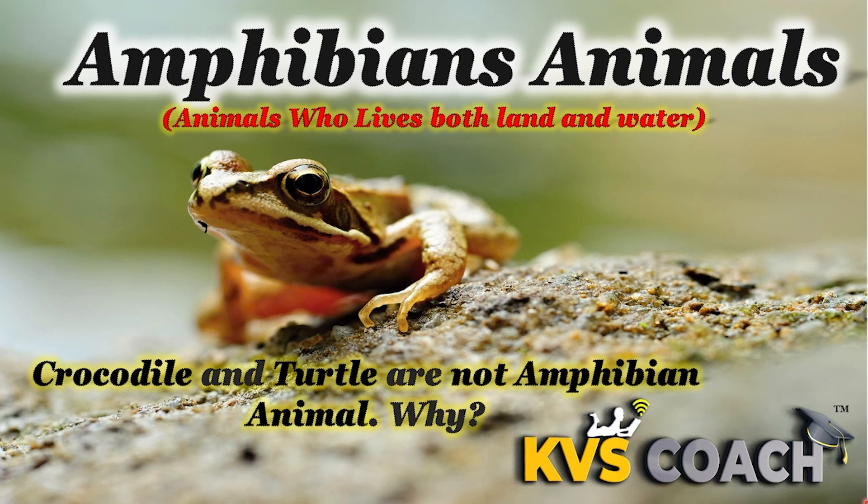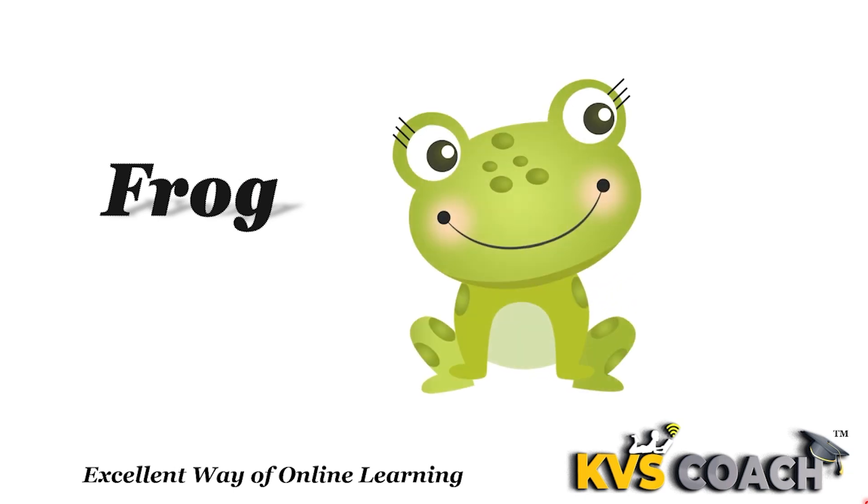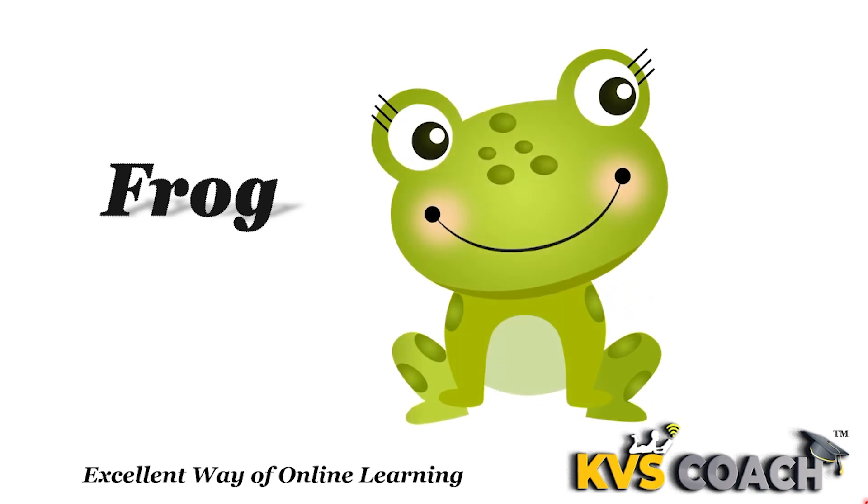Let's start with amphibian animal names, and after that we will discuss why crocodiles and turtles are not amphibian animals. Number 1 is frog. Frog is an amphibian animal because it lives on both land and water, and it breathes through skin inside the water and breathes through lungs outside the water. This is the main characteristic of amphibian animals, so frog is an amphibian animal.